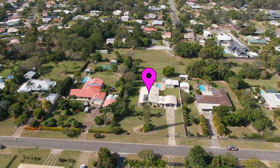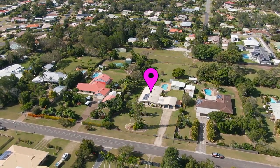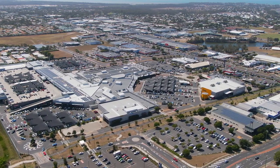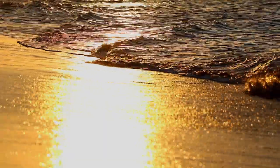You will enjoy the lifestyle and privacy that comes with living on over an acre, along with the convenience of having Harvey Bay's key amenities all nearby, including shopping centers, schools, TAFE, university, hospitals, golf course, cafes, restaurants, esplanade, and of course the beach.